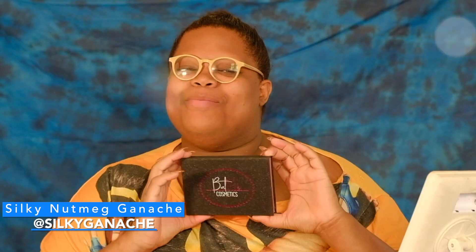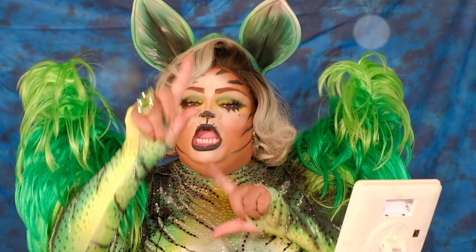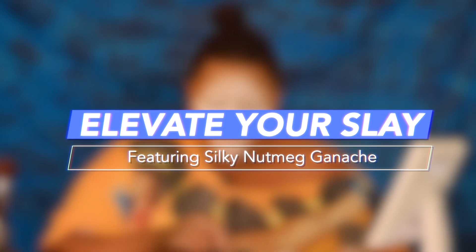What's the tea everybody? It's me, Silky G, and I am here to elevate your flash. So today I'm going to be doing my cat fantasy look. It's a look that I love so much. This look I've taken on the road — it's been on tour with me — and I'm just going to show you what I do. And I do it oh so well.